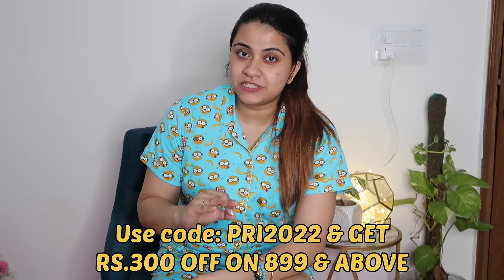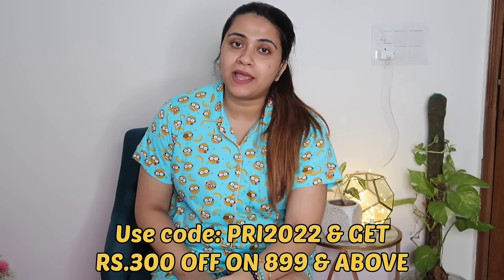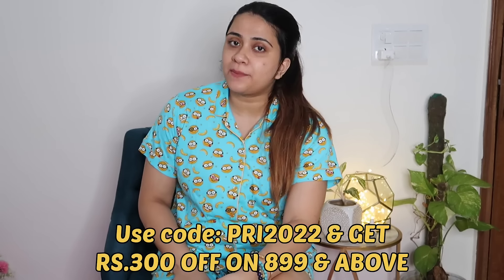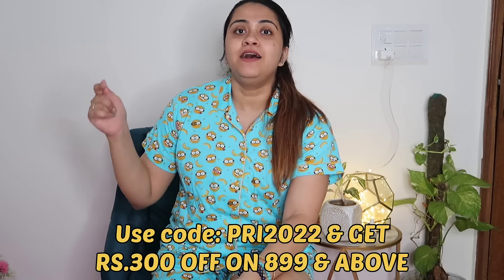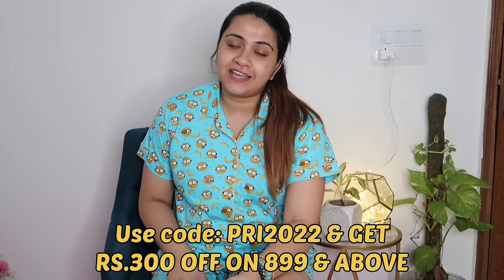I wear all Clovia night suits. You always keep asking me, and my special code is PRE2022. If you shop at Rs. 899 and above, you'll get Rs. 300 flat off. My code is on the screen — do not forget to use it. Share it with your friends, sisters, and family. Buy lingerie, buy nightwear, buy anything you want from Clovia.